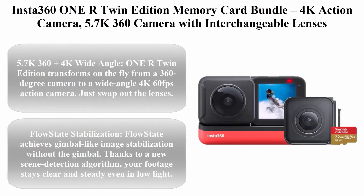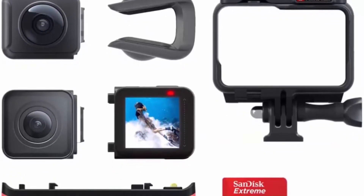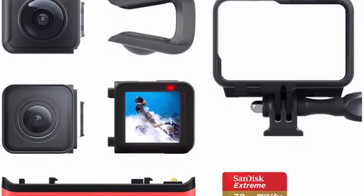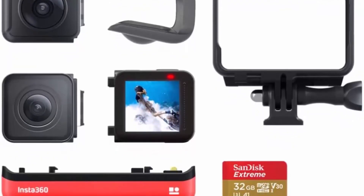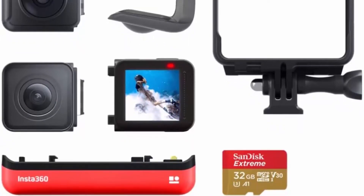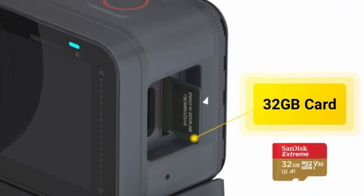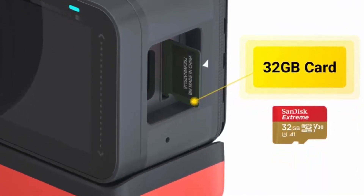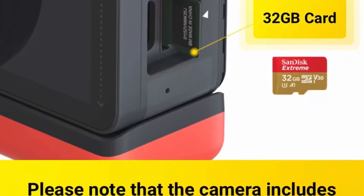Top 3: Insta360 ONE R Twin Edition Memory Card Bundle — 4K action camera plus 5.7K 360 camera with interchangeable lenses, stabilization, IPX8 waterproof, touchscreen, and AI editing. 5.7K 360 plus 4K wide angle: the ONE R Twin Edition transforms on the fly from a 360-degree camera to a wide-angle 4K 60fps action camera. Just swap out the lenses.